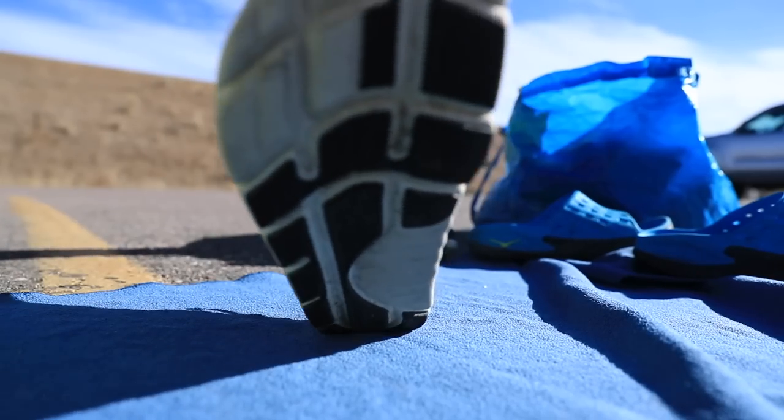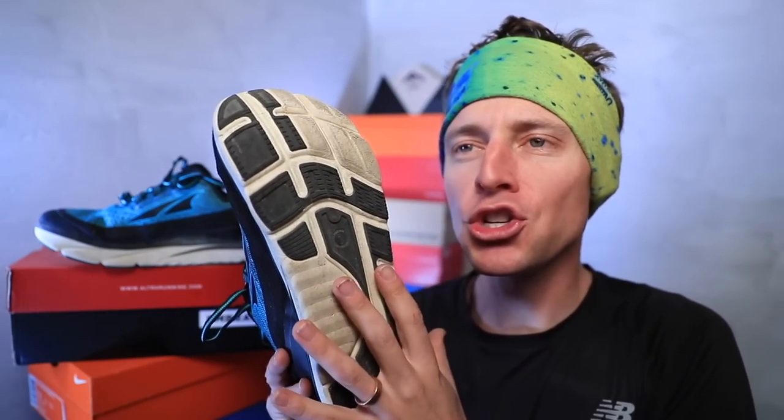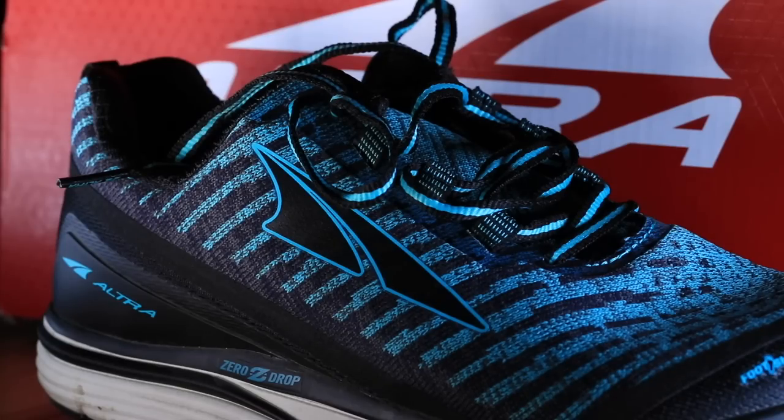Through the outsole they have what they call their Foot Pod technology — rubber through the outsole. Basically what they're attempting to do is map the bones in the bottom of your foot so that the shoe allows as natural a movement as possible, with harder rubber versus foam. Is that working? I'm not sure — I probably need a little more experience with Altra before I can say I can feel that mapping happening. But that is what they're going for through this outsole using their Foot Pod technology.